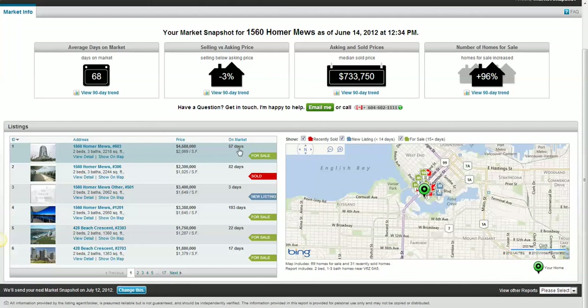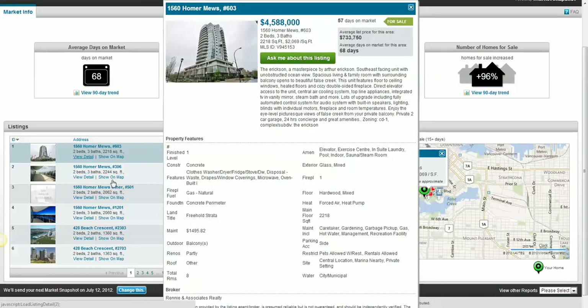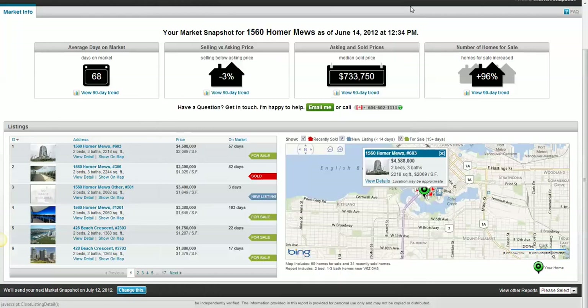So this one is for sale. It's been on the market for 57 days. It is a mere $4.5 million for 2,000 square feet, and this is what you get. If you click on each of these, you'll get a little bit more information about each of the properties. So you can kind of check out all the information about this particular property, close it, and there are many, many pages that you can go through.